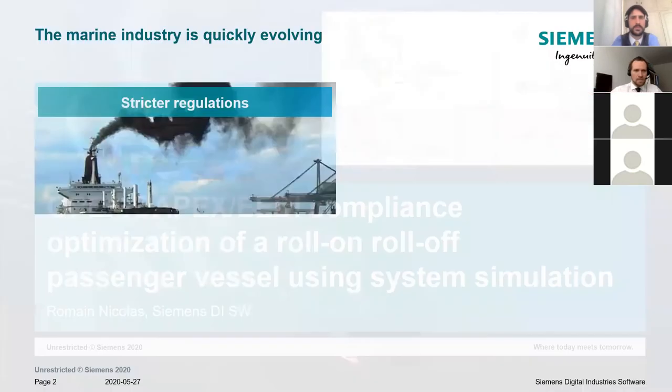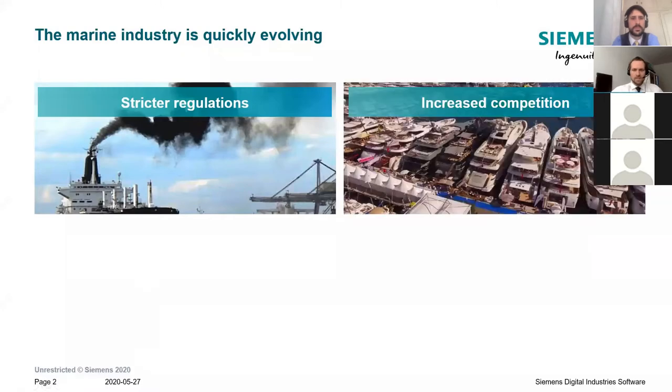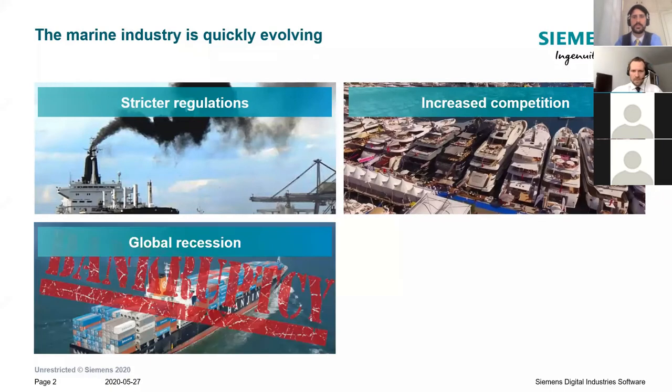Before that, I'll share some context. The fact is that we are suffering from stricter regulations — IMO 2050 greenhouse gas reduction or sulfur cap — and there will be many more coming. We also have increased competition coming from all over the world when developing a ship or a subsystem, and the global recession that appeared in 2009 is appearing again, with petrol crises likely in the future.